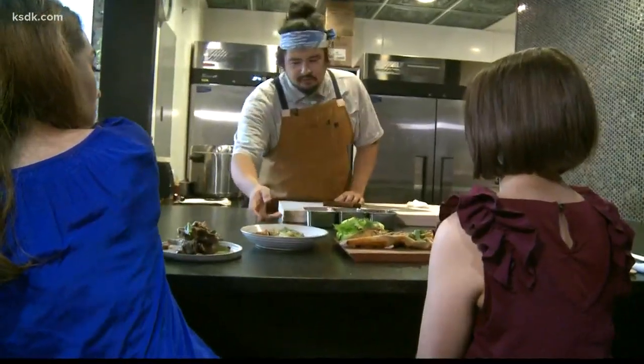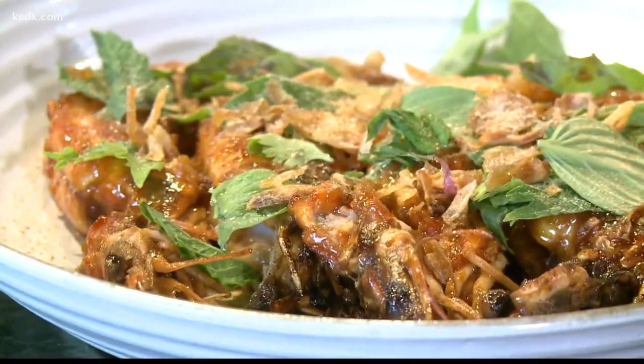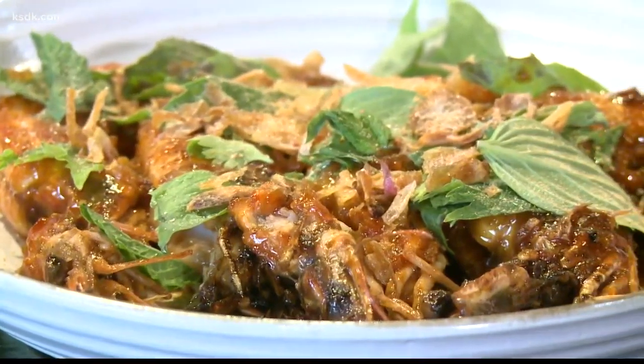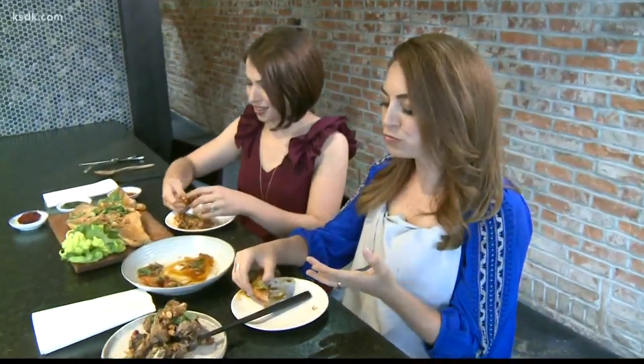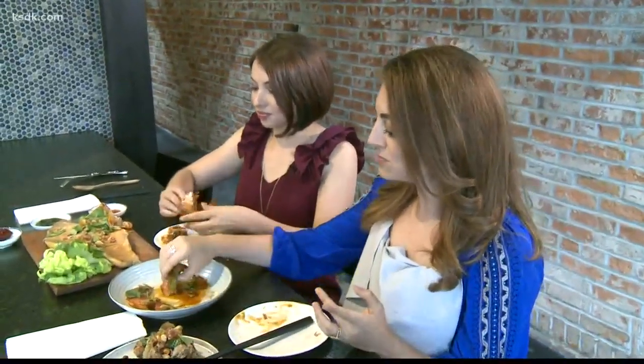Next up, the chef makes us a spicy dish. So this is kind of like a peel-and-eat prawn. We do serve it with the head, which is delicious. The head mainly adds a lot to the sauce. You guys are eating more than one — that's perfect. I thought on TV you're only supposed to take like a tiny little bite and just be like, 'oh, it was so good.' Not us — we dig right in. We're hungry girls.